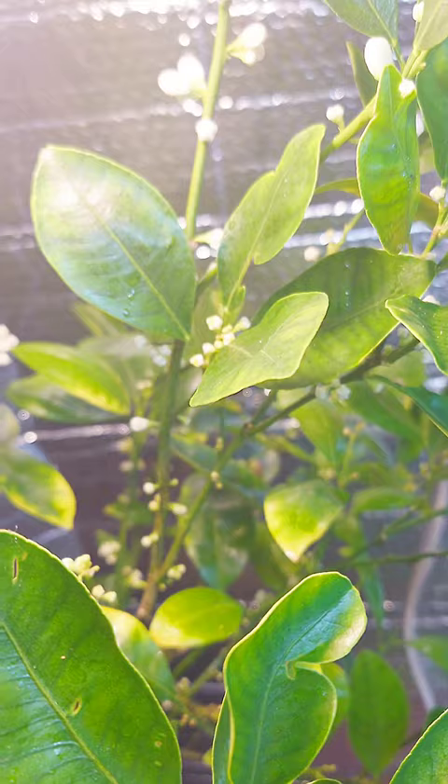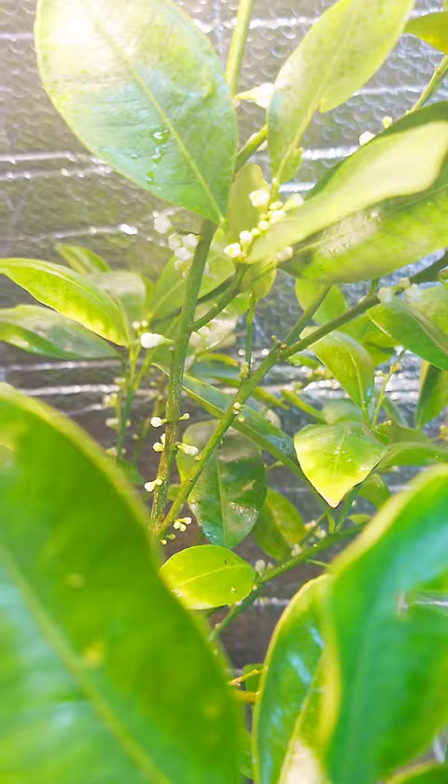It's my first time to see my calamondin bearing so many flowers like this. I am not expecting that all those flowers will become fruits, but hey, I'm so happy with it. Thank you so much for watching, bye!